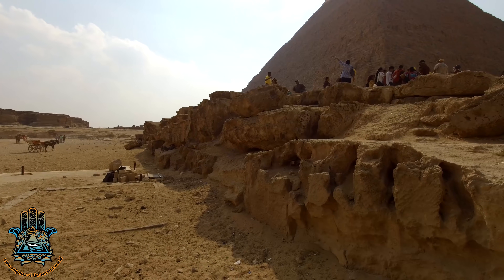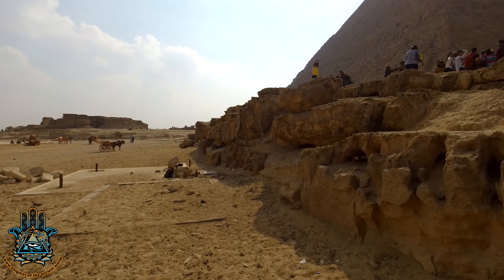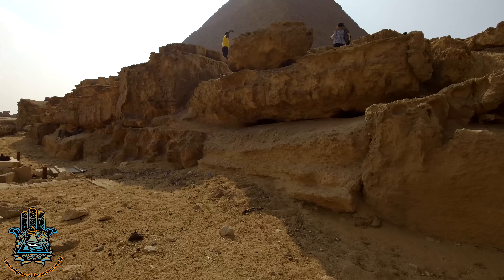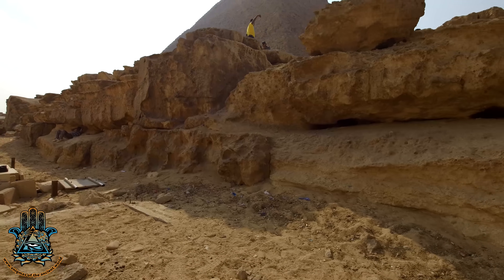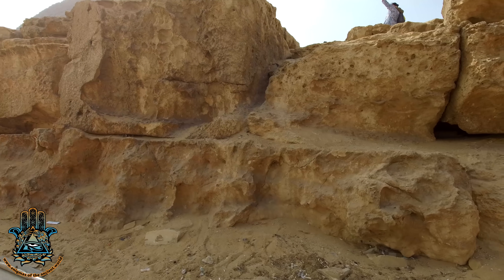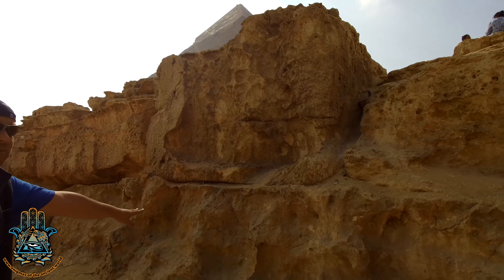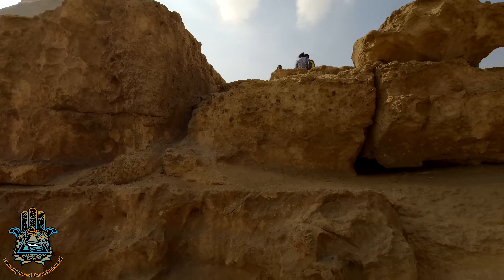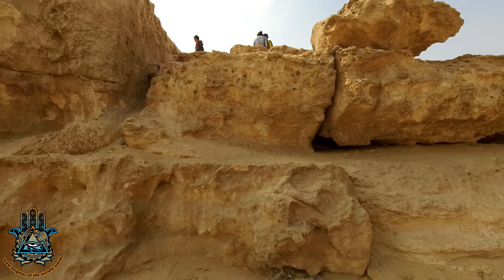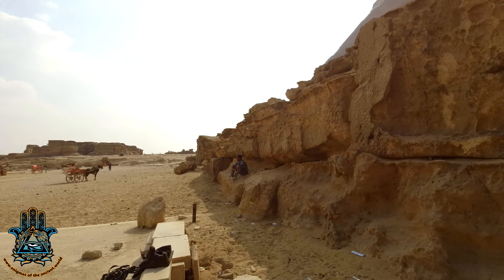I also found this really interesting, because here we are by the second pyramid still. What appears to be bedrock up there — it is bedrock, it's just bedrock that's been removed from somewhere else. Massive blocks placed at least three high — maybe there's another layer underneath. At least three high to form the platform that the second pyramid is built on. And it is connected — there is a bedrock core or mound to that pyramid, just like the Great Pyramid.